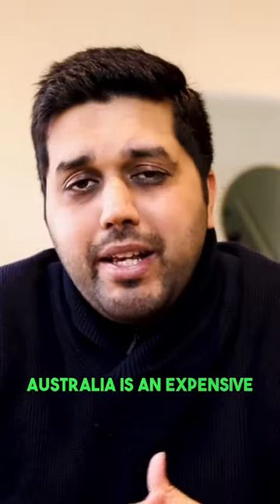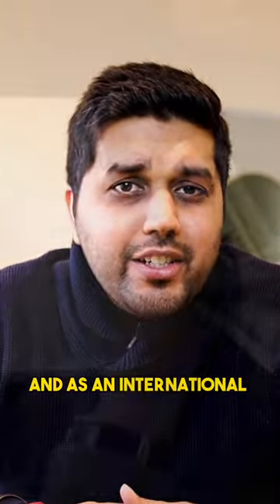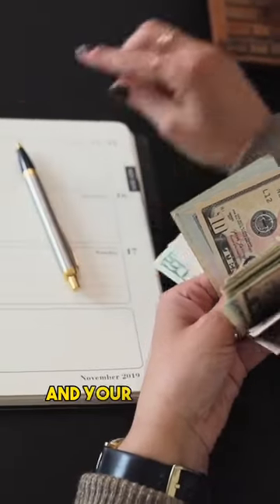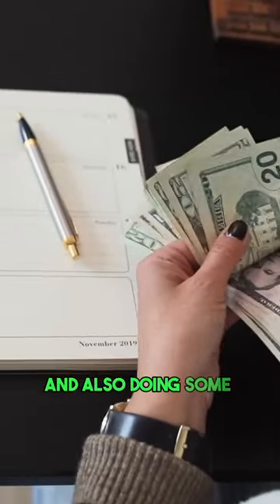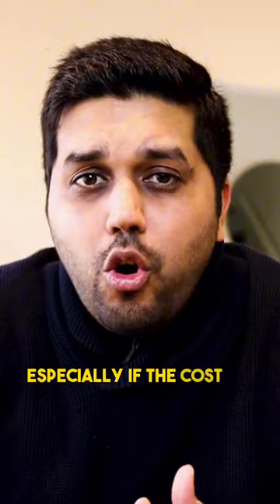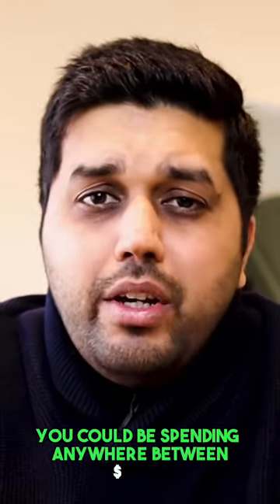Generally speaking, Australia is an expensive place to live in, and as an international student, while you are juggling between paying your tuition fee and your living costs and also doing some saving at the same time, it can become a little bit of a challenge to manage all these things, especially if the cost of living is on the higher side.